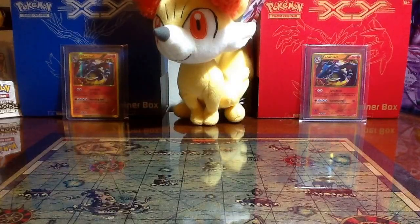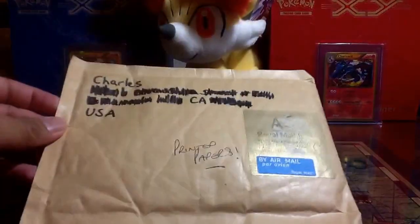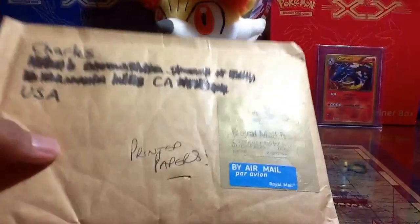Hey guys, you're watching the video of Art Night. So right now it's actually pretty late, but I couldn't wait to open this up. Got another something through the mail, and as you guys can see,